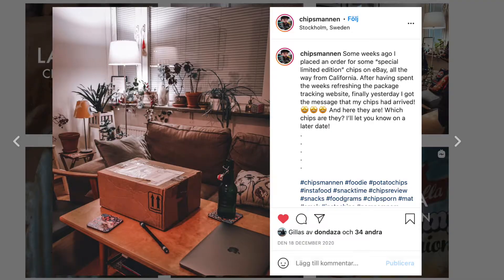Yo! Chipsmannen back with another episode and it's a special episode again because I have teased about this before — it's a box I bought from overseas!